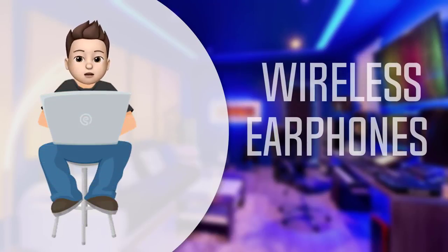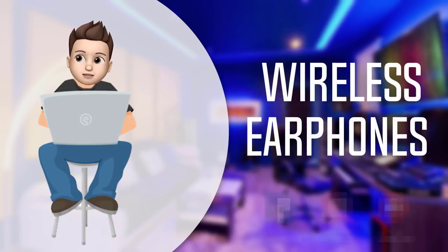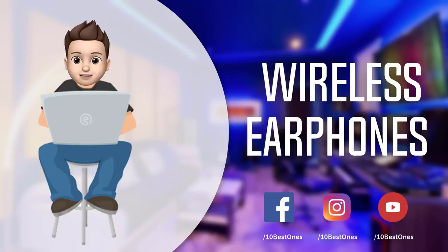In this episode of 10 Best Ones, we are going to check out the top 5 best wireless earphones in 2018. I made this list based on my personal opinion and tried to list them based on their price, quality, durability, and more. If you want to see the price and find out more information, check out the links in the description and comment section below.